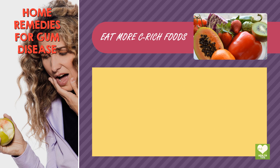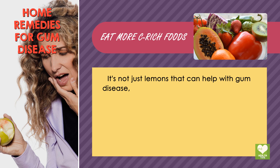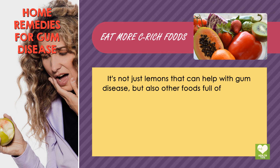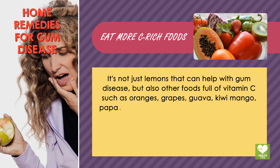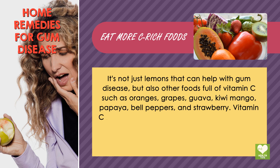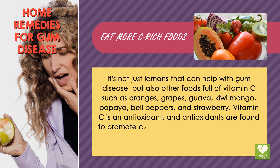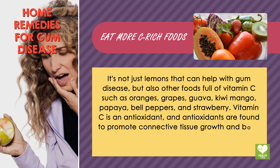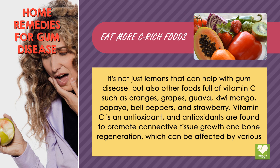Eat more vitamin C-rich foods. It's not just lemons that can help with gum disease, but also other foods full of vitamin C such as oranges, grapes, guava, kiwi, mango, papaya, bell peppers, and strawberries. Vitamin C is an antioxidant, and antioxidants are found to promote connective tissue growth and bone regeneration, which can be affected by various gum problems.